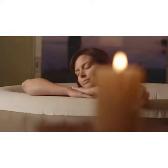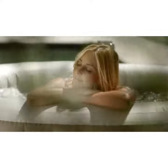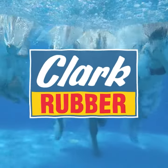Pure Spa requires only simple maintenance with easy-to-replace filter cartridges. Pure bliss is a touch of a button away. Pure Spa, the ultimate spa experience.